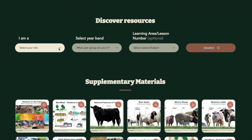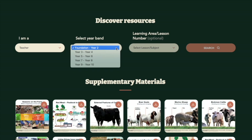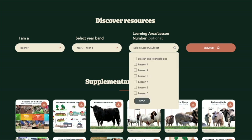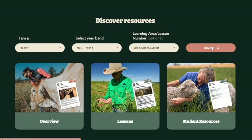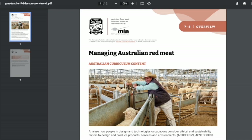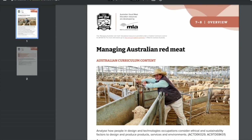Firstly, select the teacher or student role in the search bar to ensure content is filtered to the correct user. You will notice you can use either the mouse or the up and down arrows and the enter key to select options. This will make it easier for students who find the mouse functionality difficult. Teachers should select the relevant year band with the optional area for selecting learning areas and hit the search tab. Or if you know the lesson you want to access, simplify this by clicking on the correct choice to access this lesson instantly.